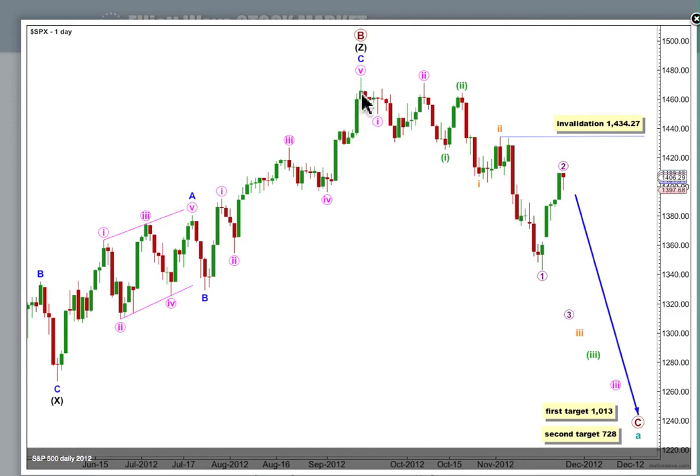So we have pink or minute 1, an expanded flat for 2, and within 3: 1, 2. Within 3 green: 1, 2. And within 3 orange: 1, 2.